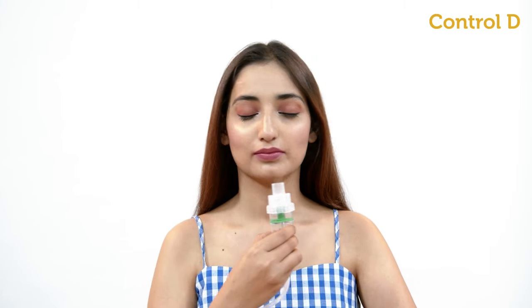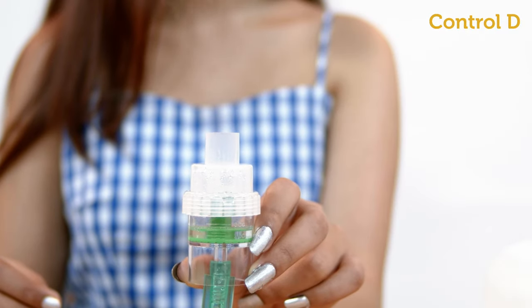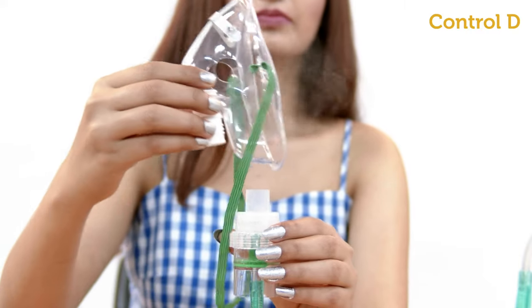Press the power switch and the nebulization will start. Observe whether the aerosol is generated, converting the medicine to mist. Hold the medicine chamber in an upright position, choose the suitable mask, and attach it to the medicine chamber.